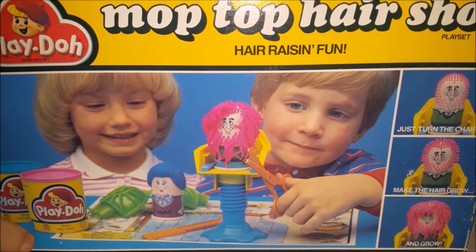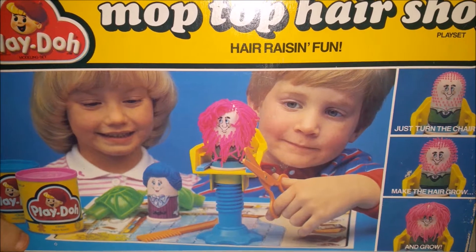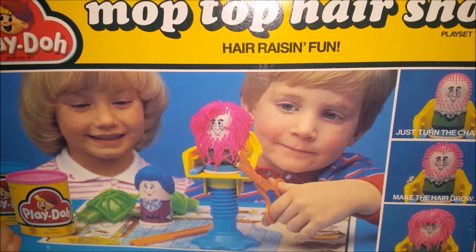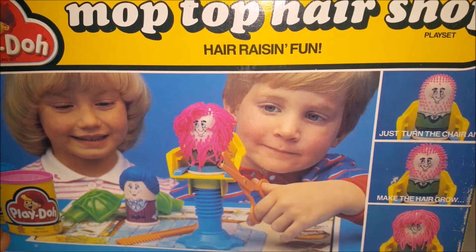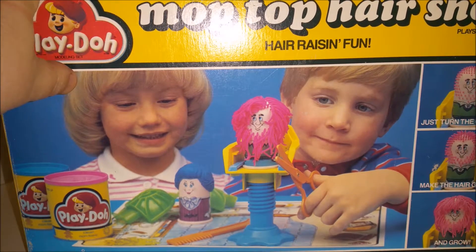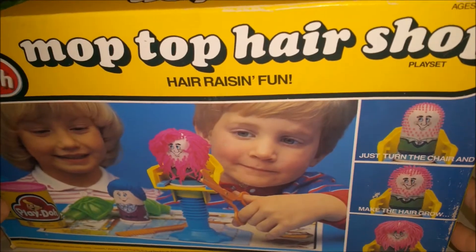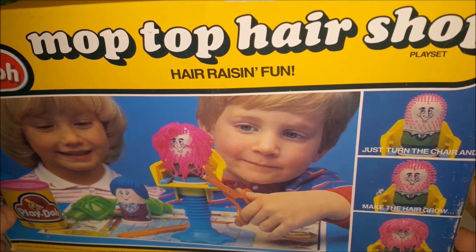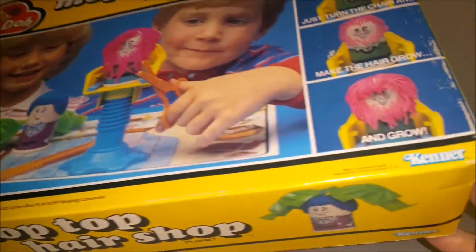Hey toy addicts, it's Jodi and it looks like we are gonna get to play Play-Doh again! I found this Mop Top Hair Shop by Play-Doh, and if you haven't seen my other video, I have a video from the Fuzzy Pumper Hair Salon, which I believe is probably like the 70s version of this one. It just has a more normal name — Mop Top Hair Shop sounds good; Fuzzy Pumper was an interesting name.